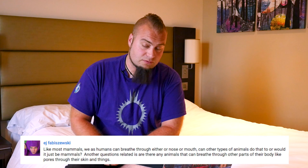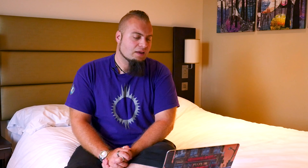EJ Fabeninskwi — I'm terribly sorry if I've not said that right — apparently I'm your spirit animal, thank you very much. The question is: like most mammals, we as humans can breathe through either mouth or nose, or sometimes both. Can other types of animals do that, or would it be just mammals? And then another related question is, are there any animals that can breathe through other parts of their body like pores or through their skin? So the first part of that — mammals breathing through mouth and nose. To my knowledge, the vast majority of animals, if they have nostrils and they have a mouth, both are connected. There are animals that obviously don't have a mouth as we would know it or don't have nostrils as we know it, and then things get a little bit interesting — and that moves on to the second question: can animals breathe through other parts of their body? Far more interesting.